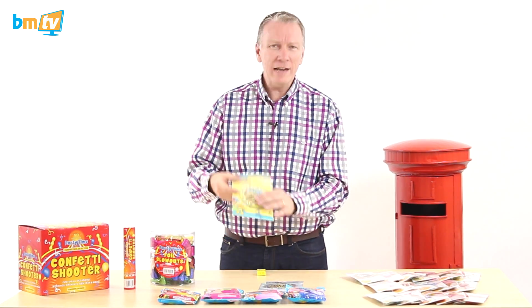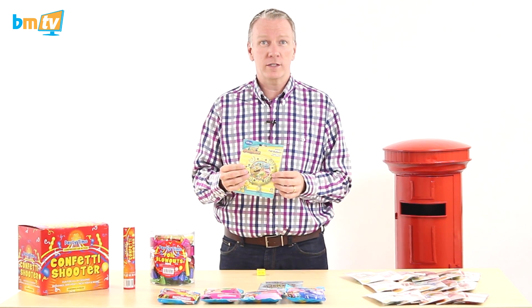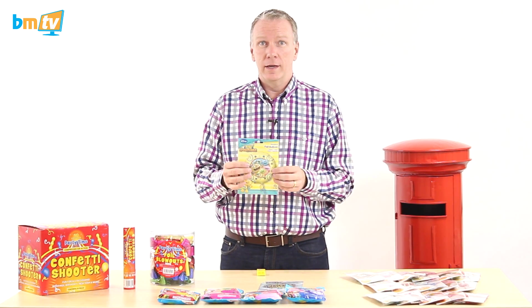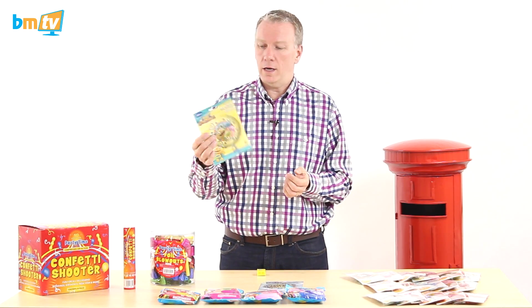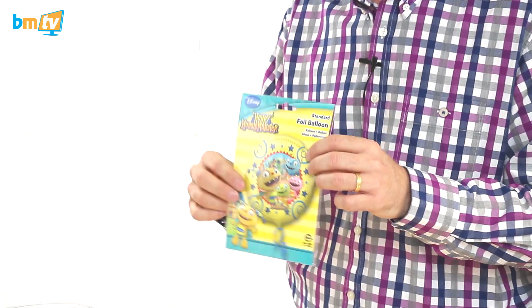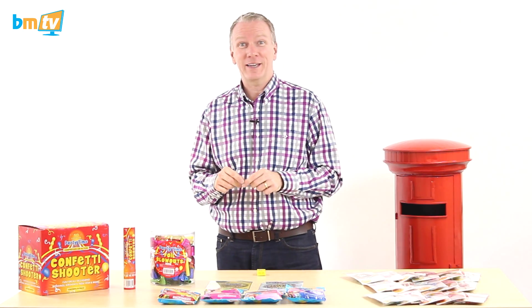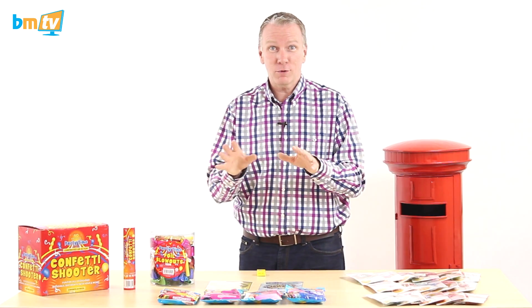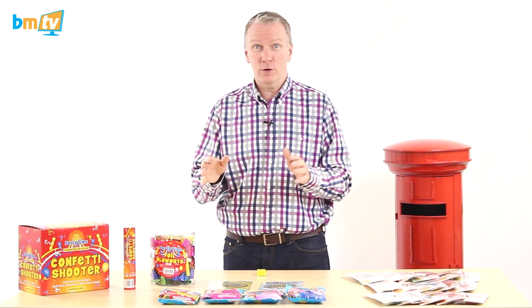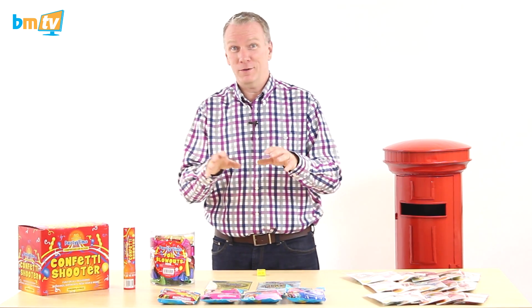Now a few balloons. Henry Hugglemonster — have you ever heard of him? I'd never heard of him until somebody phoned up a few weeks ago and asked if we had one. So we looked into it — Amscan do Henry Hugglemonster balloons, so we got those in. Looks like it's a preschool character. We watched Paw Patrol at the weekend and I know Amscan are saying Paw Patrol is going to be the next big thing, and I think it probably is having watched it — it was really good for a preschool programme. I've not got any Paw Patrol stuff here but we may well do that in the future.